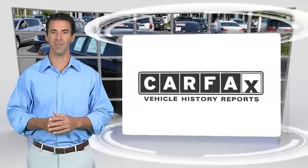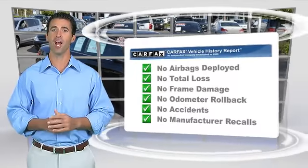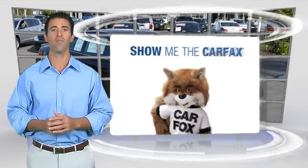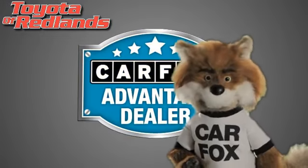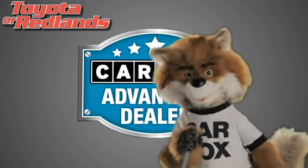Here's another high-quality vehicle with the Carfax Vehicle History Report. Be sure to find a complimentary copy of this report online or contact the dealership. This vehicle qualifies for the Carfax Buy-Back Guarantee. Just say, show me the Carfax at Toyota of Redlands, a Carfax Advantage dealer.